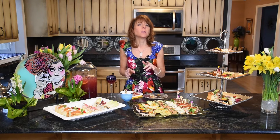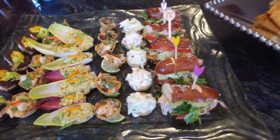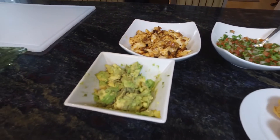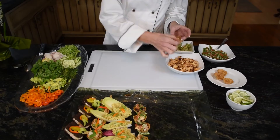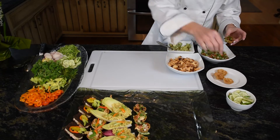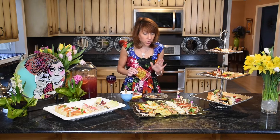This is a blackened grouper taco sitting on a lime wedge — super cute. It's avocado, blackened grouper, and a little pico de gallo in a corn tortilla cup. Your guests can squeeze a little lime if they want. It is so good. All of a sudden I'm not at my English tea party anymore — I'm on the beach in Mexico. So good.